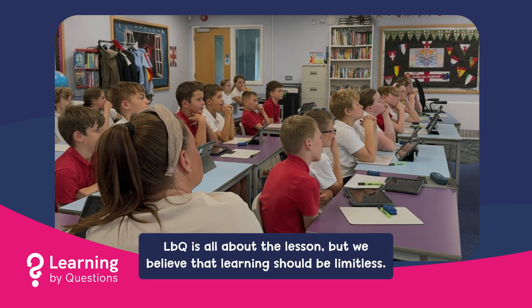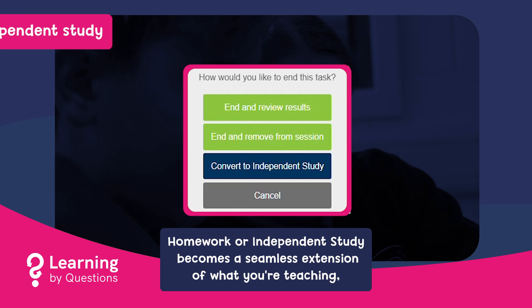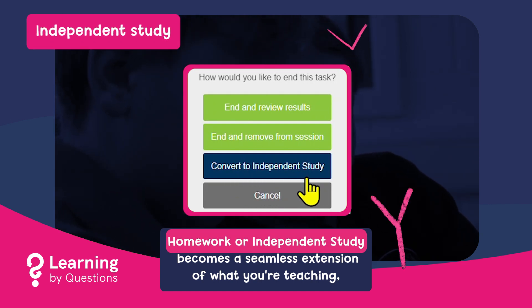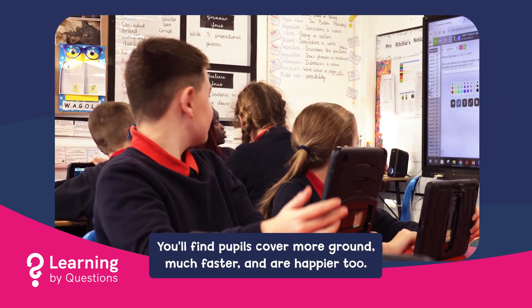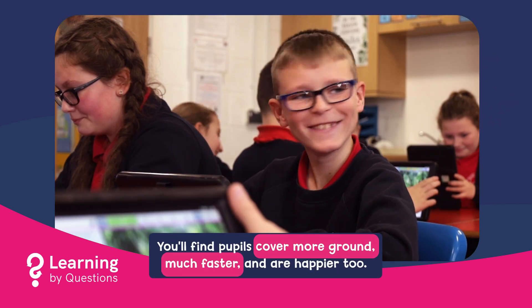LBQ is all about the lesson, but we believe that learning should be limitless. Homework or independent study becomes a seamless extension of what you're teaching, without any extra planning or marking on your part. You'll find pupils cover more ground, much faster and are happier too.